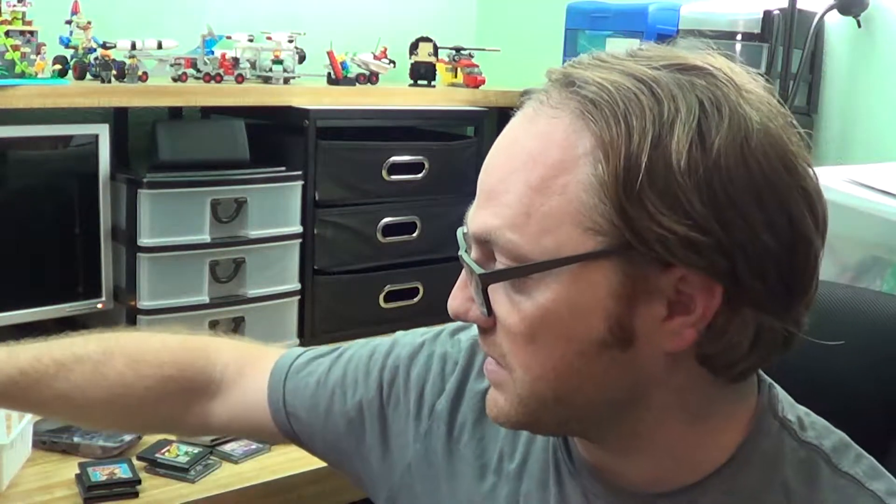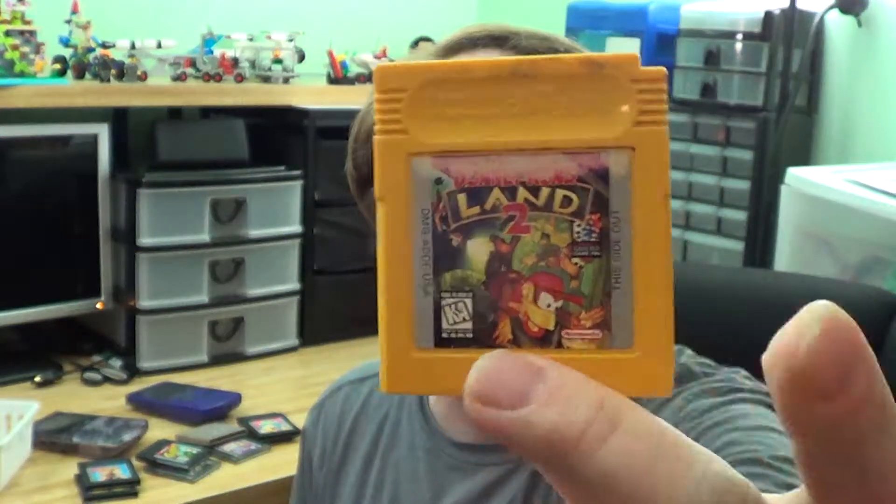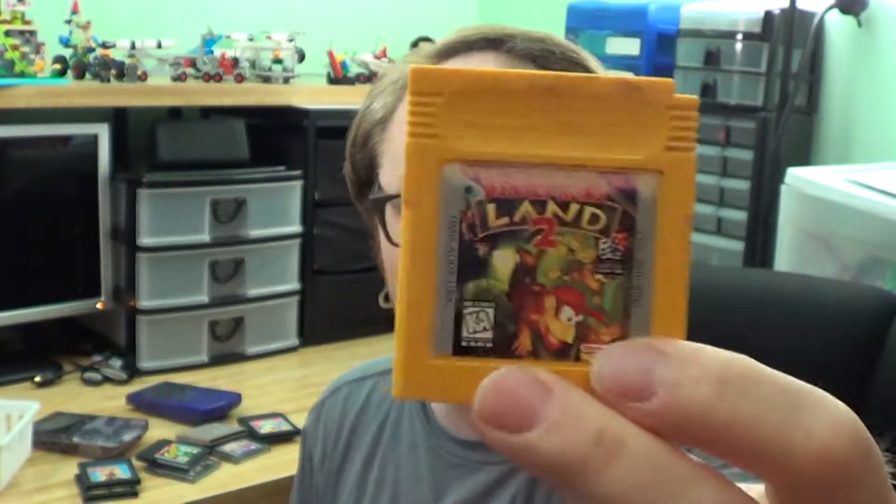The last four games are what I really wanted this lot for. I thought I had one of these already, but — Donkey Kong Land 2! I have Donkey Kong Land 1 but not the second game. So that's awesome. All four of these games I needed. I'm so stoked!